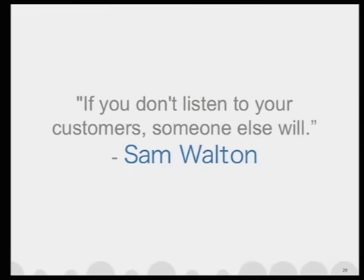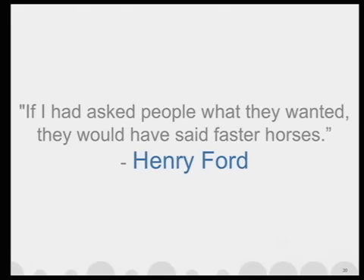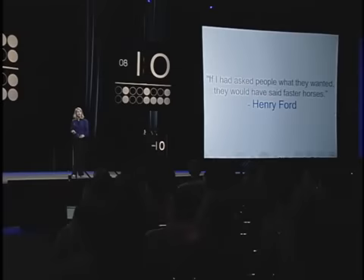Understanding users better than they understand themselves. This calls up two favorite quotes — one from Sam Walton: 'If you don't listen to your customers, someone else will.' And one from Henry Ford: 'If I had asked people what they wanted, they would have asked for faster horses.' The beauty of split A/B testing is that in cases where users might not be able to articulate the trade-offs they're making, you can still test for it — you can still see and find out their preference.